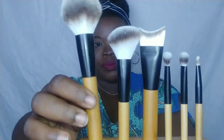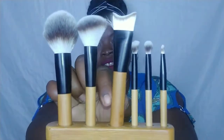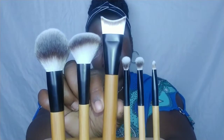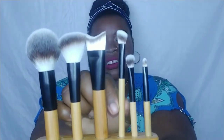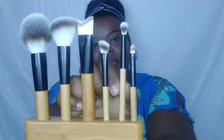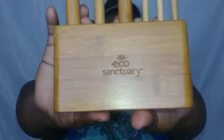So this is your powder brush, angled blush brush, concealer brush — well actually this is your contour brush, my mistake. This is your angled eyeshadow brush, a next eyeshadow brush for your full lid, and this is your concealer brush. And of course it includes the brush stand.